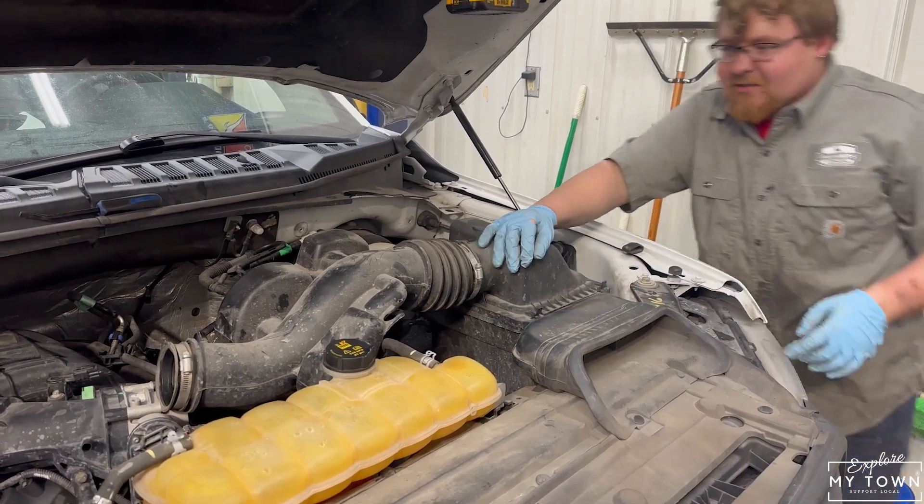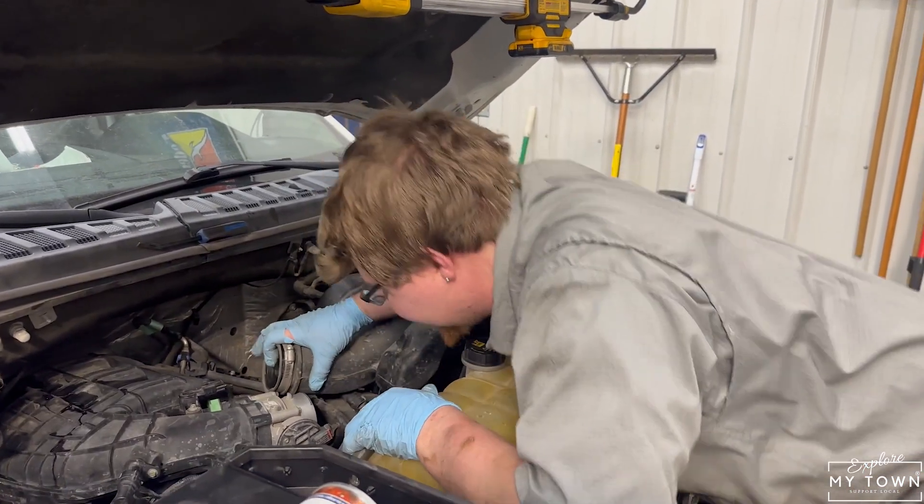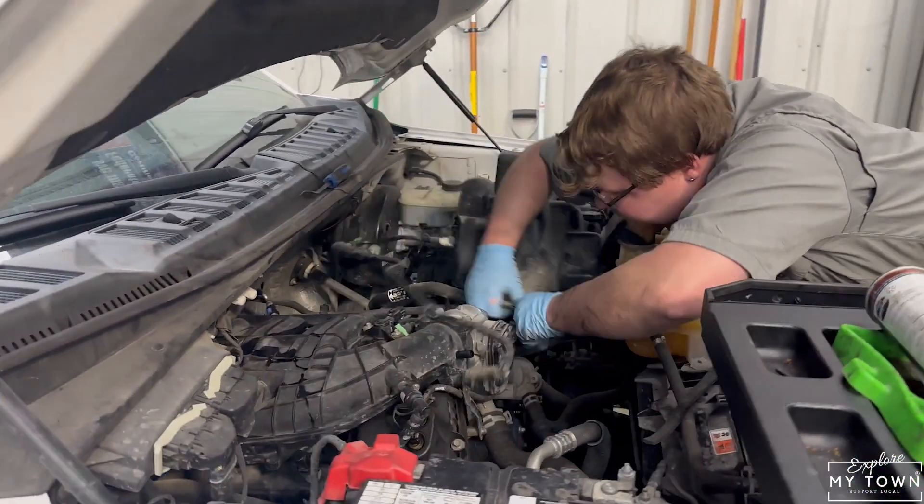We do state inspections, emissions, general auto repair, tires, motors, transmissions, exhaust work, a little bit of welding, pretty much general auto repair — anything we can offer to a customer that we can get done for them.